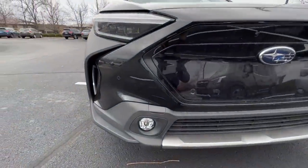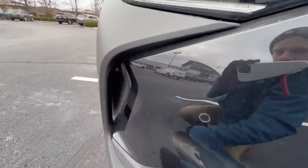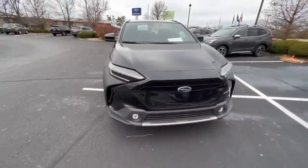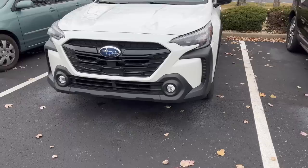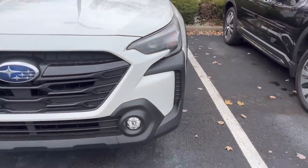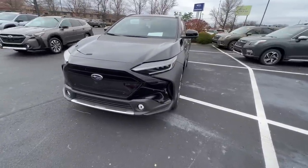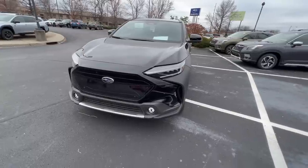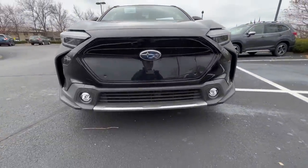Something worth showing on the Solterra is these front cutouts on the side of the vehicle for airflow — they actually do go all the way through. On the 2023 Outback, for example, there are similar cutouts but they do not go all the way through like on the Solterra. Subaru likely did this because the Solterra, being an electric vehicle, needs as minimal resistance and the best airflow possible.